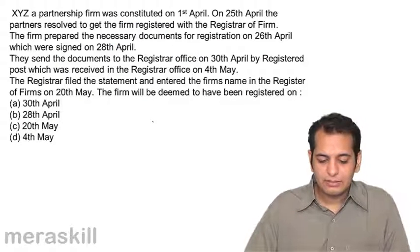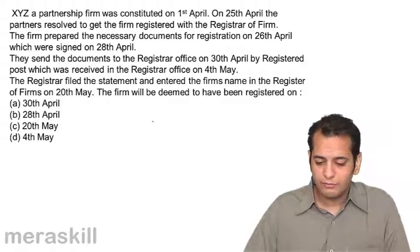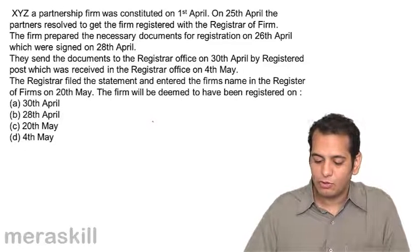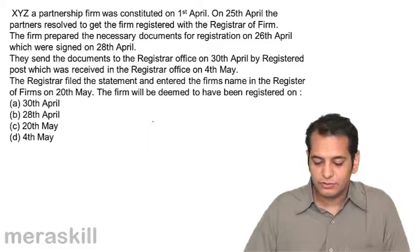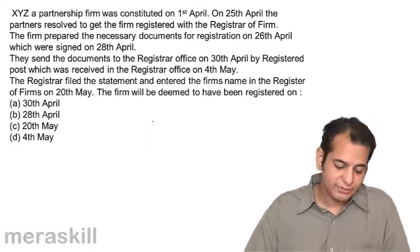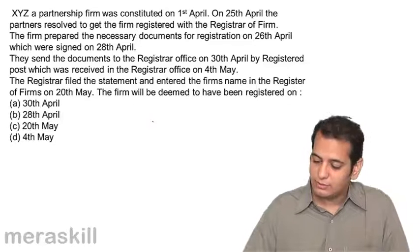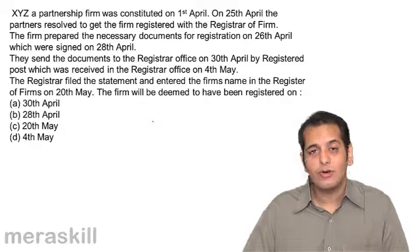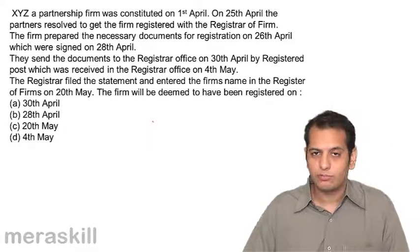XYZ, a partnership firm, was constituted on 1st April. On 25th April, the partners resolved to get the firm registered with the registrar of firms. The firm prepared the necessary documents for registration on 26th April, which was signed on 28th April. They sent the documents to the registrar office on 30th April by registered post, which was received in the registrar office on 4th May. The registrar filed the statement and entered the firm's name in the register of firms on 20th May. The firm will be deemed to have been registered on: A. 30th April, B. 28th April, C. 28th May, D. 4th May.